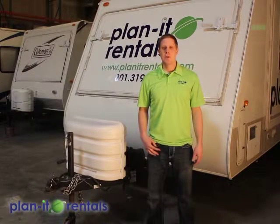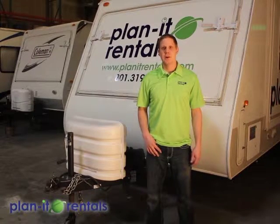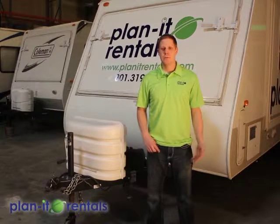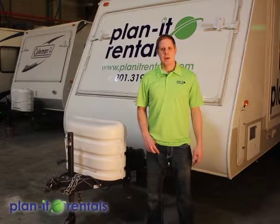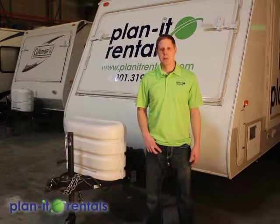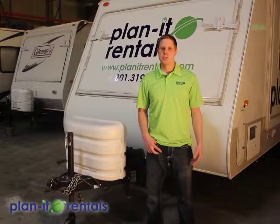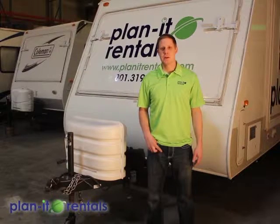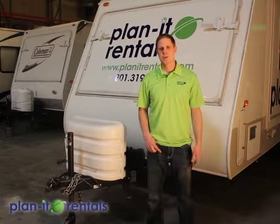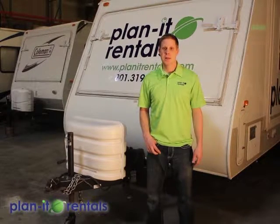When you come for your reservation make sure you plan enough time to get paperwork filled out and the trailer hooked up. When appointments are rushed some information gets skipped over and we're not as thorough as we'd like to be, so make sure you plan plenty of time for your pickup appointment. Make sure you have your driver's license and the insurance card for the vehicle that will be towing our trailer — we'll need copies of those along with the contract that you sign.